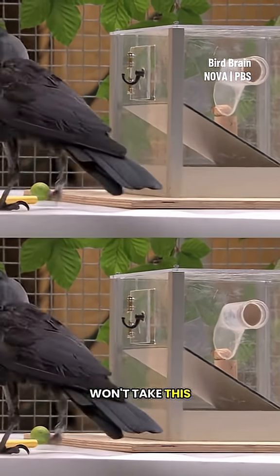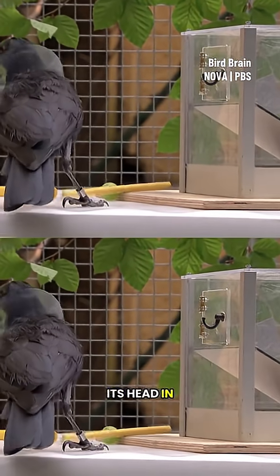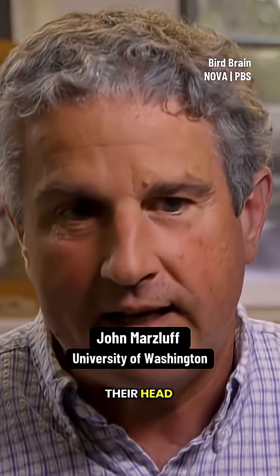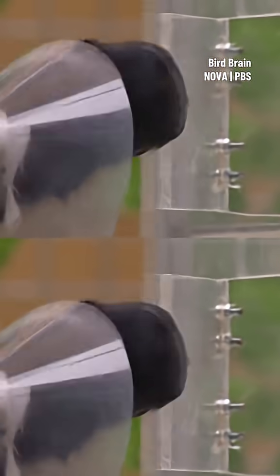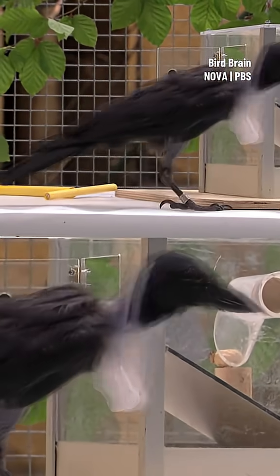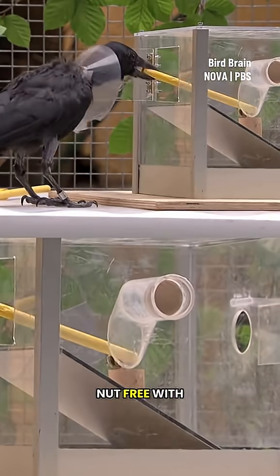But Weck won't take this approach. The last thing a crow wants to ever do is stick its head in something. They're extremely vulnerable if they do that, and sticking their head inside that box could trap them in it. Weck still opens the door, but rather than put her head inside, she pokes the nut free with the stick.